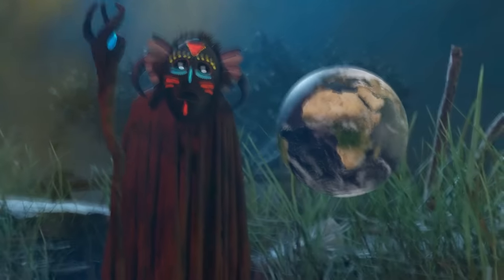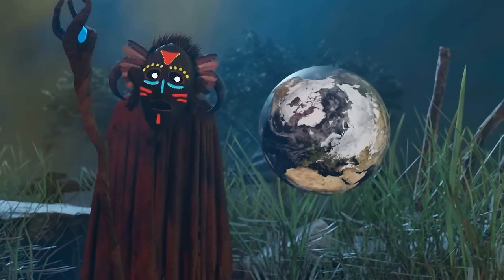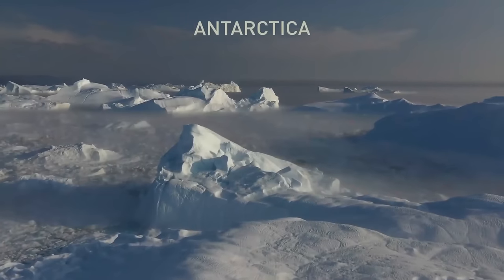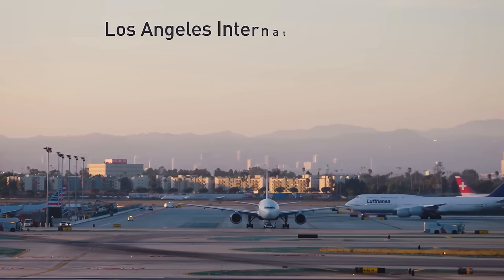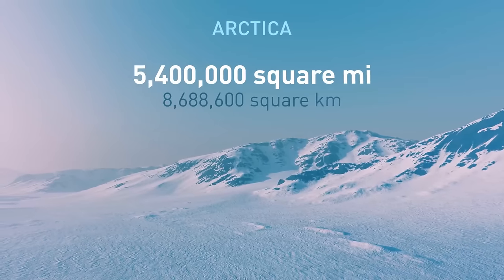Now, I say hot desert, since the biggest deserted landscapes are actually the cold ones, located in Antarctica and the Arctic. Icy Antarctica's frozen desert is more or less the size of 1 million LAXs — the Los Angeles International Airport. The Arctic desert is just a bit smaller than that.